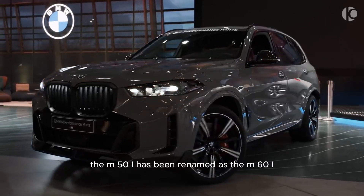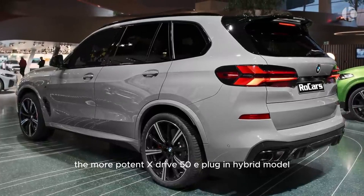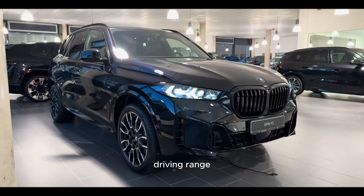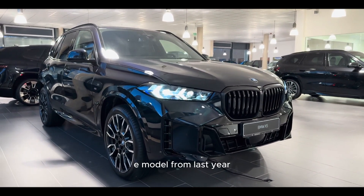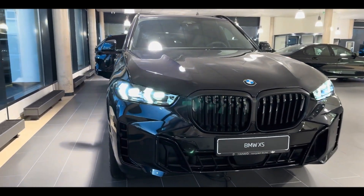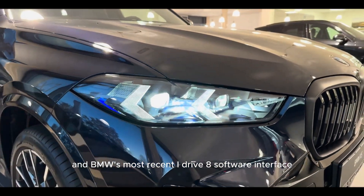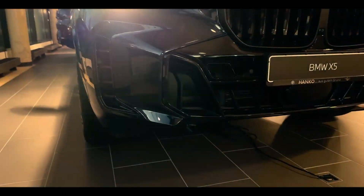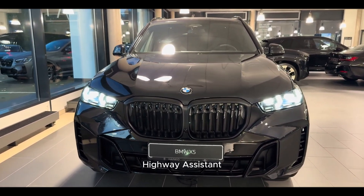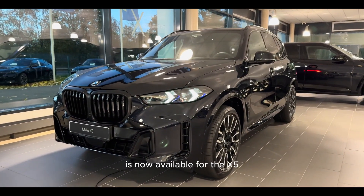The M50i has been renamed as the M60i, but the performance-focused model retains its 523 horsepower. The more potent xDrive 50e plug-in hybrid model, which offers 10 more miles of electric-only driving range and 94 more horsepower than the xDrive 45e model from last year, has replaced it with 483 horsepower and 40 miles of electric driving range. A new curved infotainment screen and BMW's most recent iDrive 8 software interface are also standard on all X5 models, with an update to iDrive 8.5 already planned. Highway Assistant, a hands-free driving feature first seen in the flagship 7 Series luxury sedan, is now available for the X5.